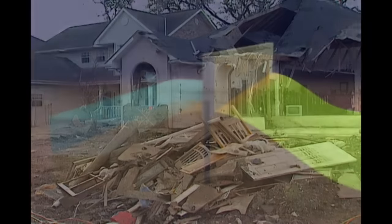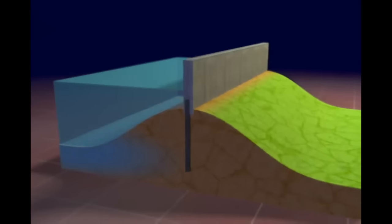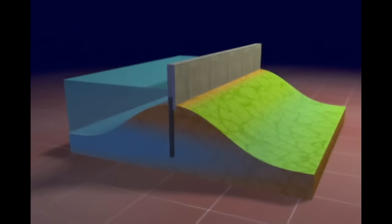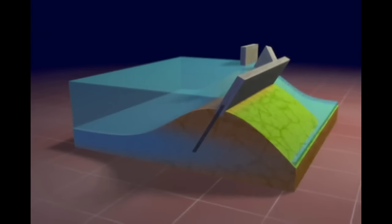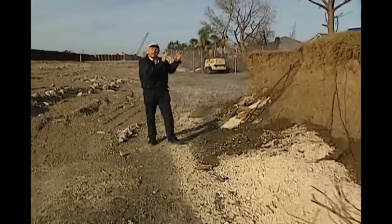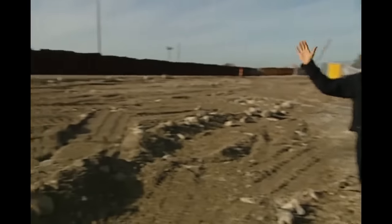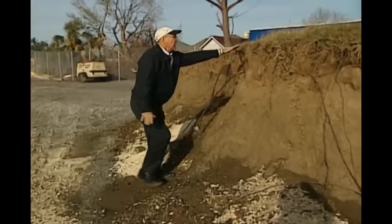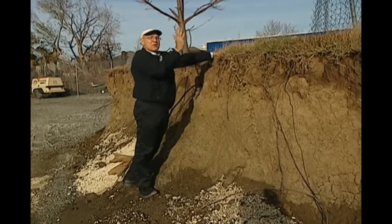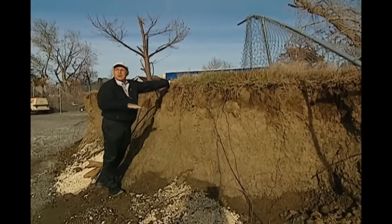This is known as heaving. As Katrina's storm surge filled the canal, water pressure rose in the soft delta soil underneath the flood walls. When the rising pressure and moving water overcame the soil's strength, it suddenly shifted, taking surrounding material and the flood walls with it. At the 17th Street Canal, a piece of the original soil that had been holding up the flood wall was displaced and lifted upward — moved about 40 feet, with the soil mass uplifted.